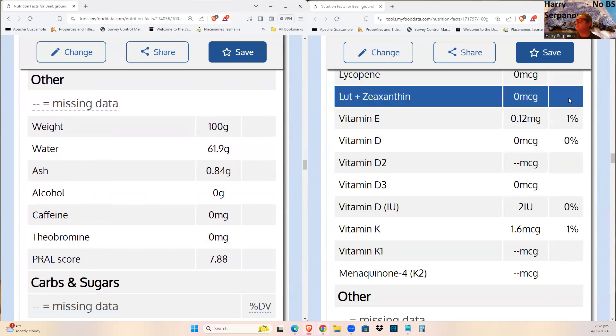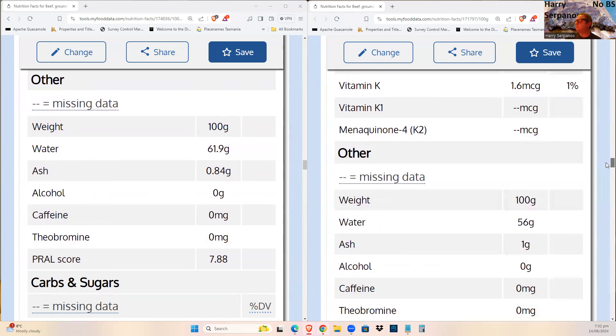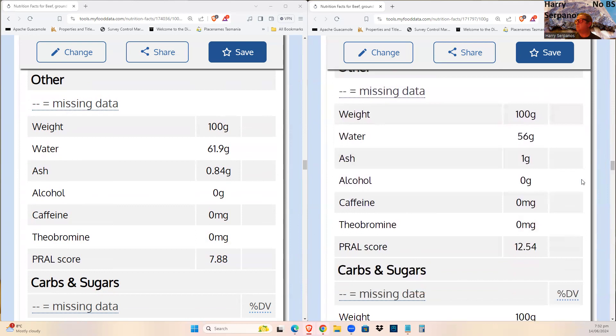Other data: water content as covered goes down. Ash content actually goes up in cooked food, and ash does have benefits — but that's a topic for another video.